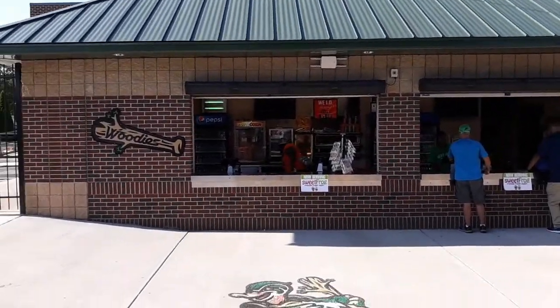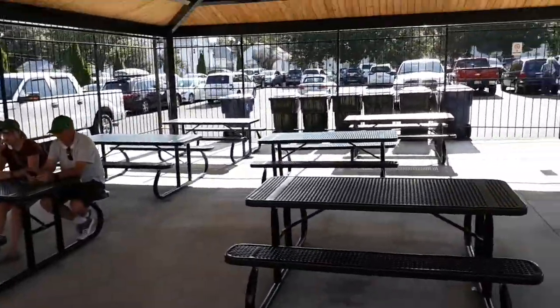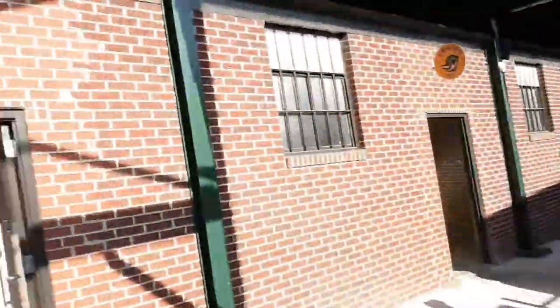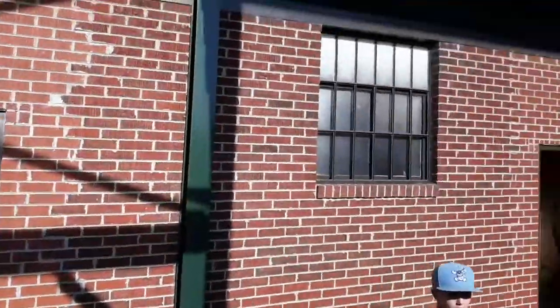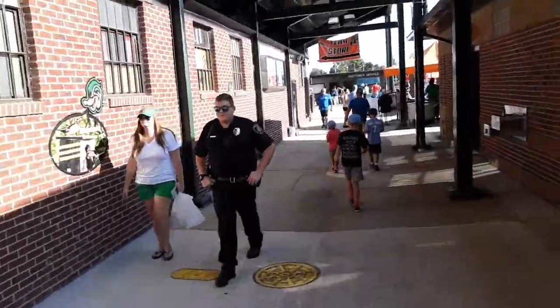Here we are inside the stadium. You can see they have concessions just like everywhere else. They have a nice shady place to sit and eat. And these restrooms — I'm not going to show you inside obviously — but when you come here on a hot day, don't touch the doors because they're painted black and they get scorching hot.